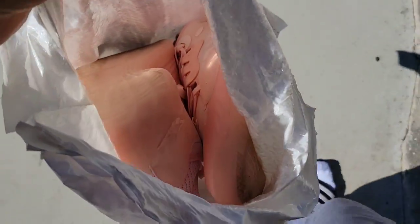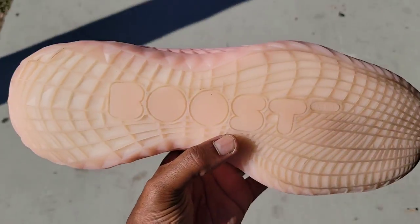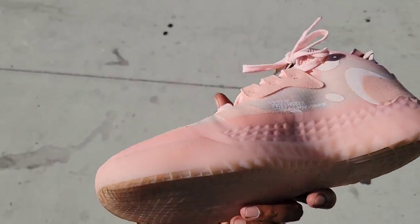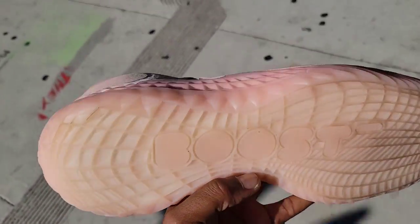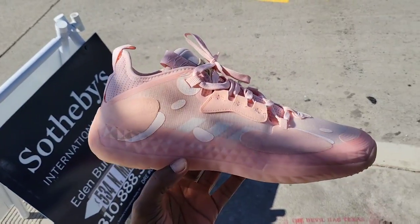Back here once again at Fight Club to drop off some sneakers. These are the James Harden Volume Fives in this pink colorway — definitely don't see these often. Very good condition. Just selling shoes out of my collection, shoes I'm not gonna wear. Didn't even do a sneaker review but these are clean though — let me know what you guys think.